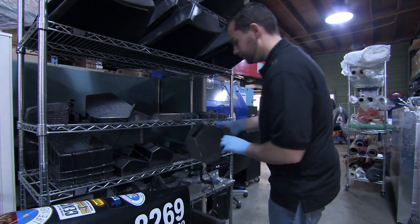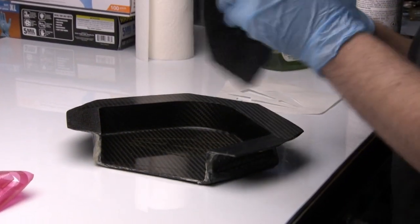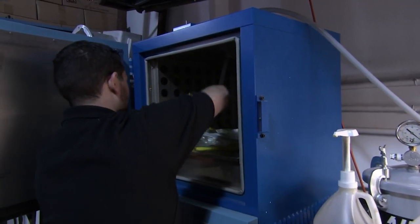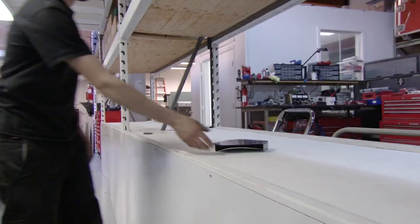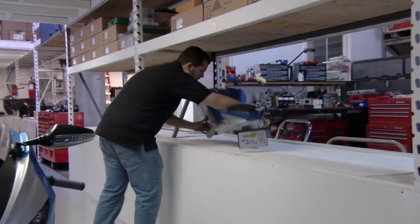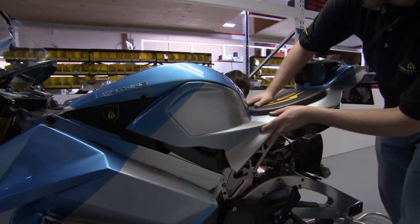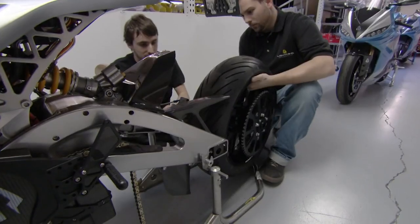CNC machines cut the frame and swing arm from blocks of strong, light aluminium, while the fairing and body parts are made from tough but lightweight carbon fibre. Multiple sheets are layered together, then cured in the oven for two to four hours at 140 degrees. When they emerge, they've hardened into shape. With battery and motor installed, they fit the body shell on top, and attach special lightweight forged magnesium wheels and tyres.